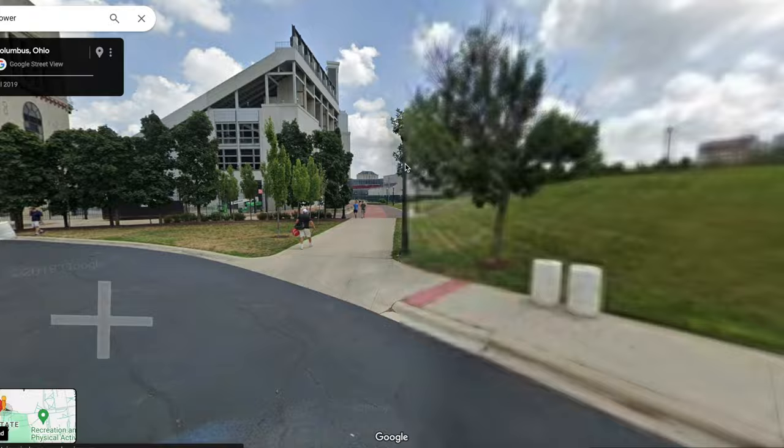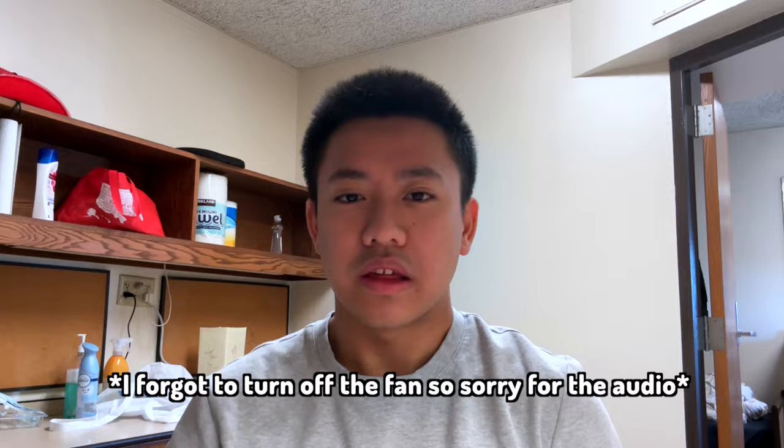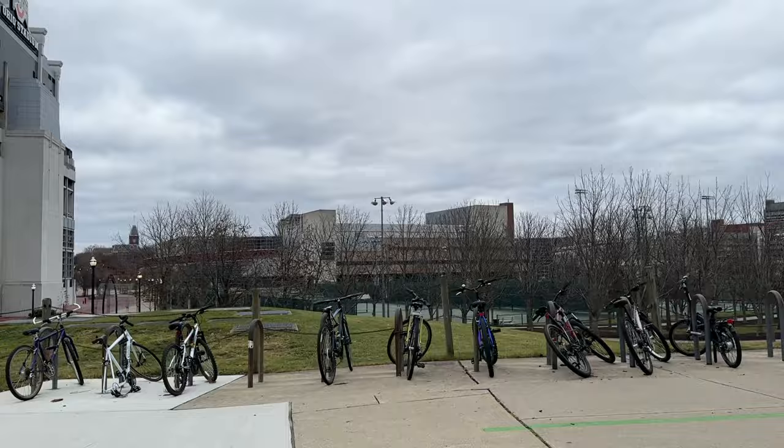A few things to know about Morrill Tower: first of all, it's located on west campus, which is right next to the river, meaning it's really far away from everything else. It's literally a 15-minute walk to basically most of my classes and you're basically stuck in the middle of nowhere. The good thing though is that the tennis courts are literally right next to you, and the RPAC — basically the biggest gym on campus — is also really close, even though it's a five-minute walk.